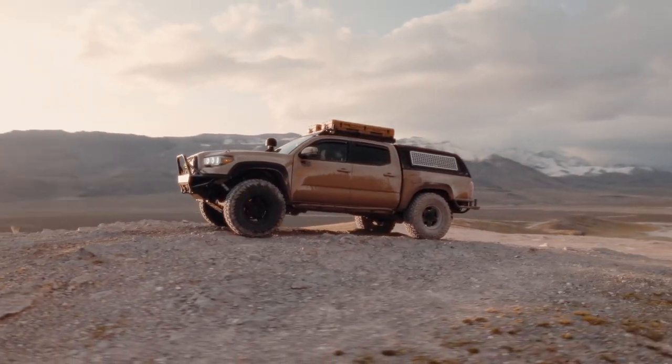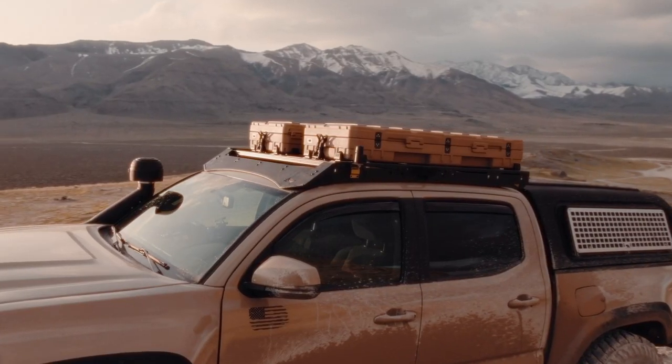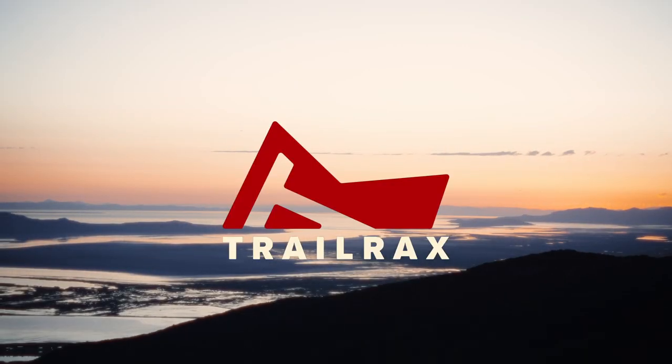Don't let anything hold you back. Blaze your own trail with the Tremor Rack. Don't cut your adventure short. Trail Racks.